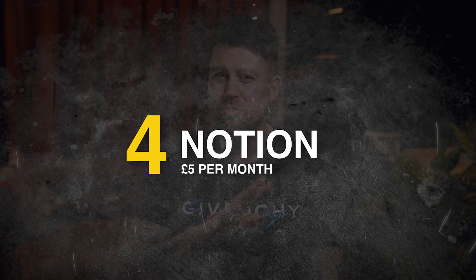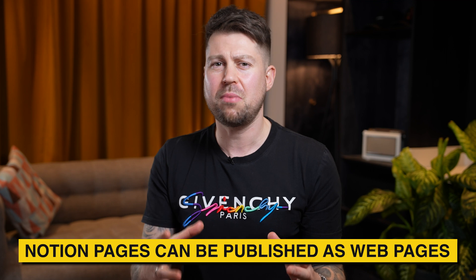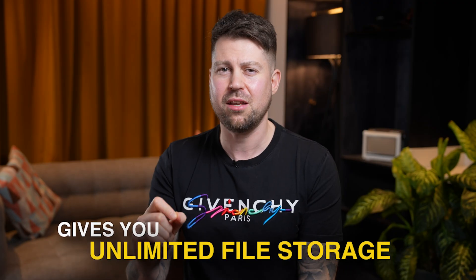Number four: Notion, £5 a month. I use Notion for absolutely everything — content planning, team dashboards, CRM, tracking leads, SOPs, file storage. Everything is in there. It's like my second brain. One of the best bits about Notion, aside from being completely customizable, is that you can build a Notion page and publish it as a webpage in seconds. So if you want to share a client dashboard or share some recordings, it's really easy to do. Even with the lowest paid plan at £5 a month, it gives you unlimited file storage — I have gigs and gigs of data in Notion.